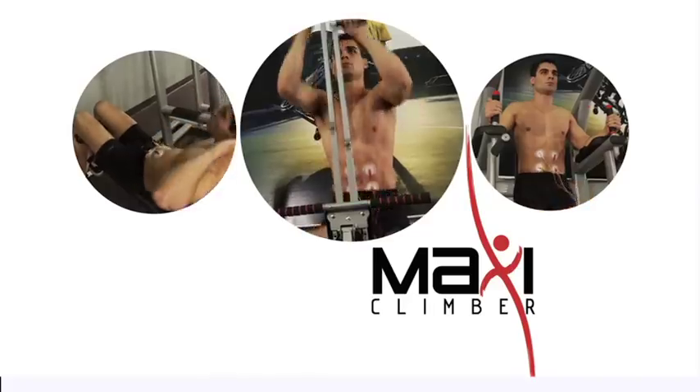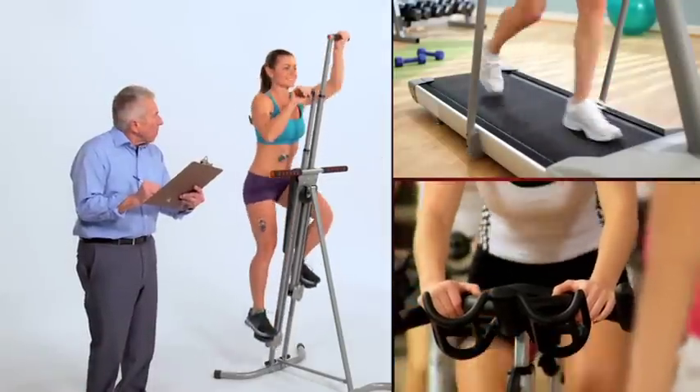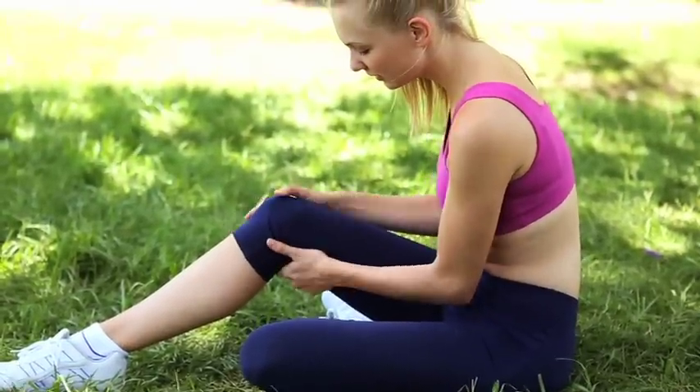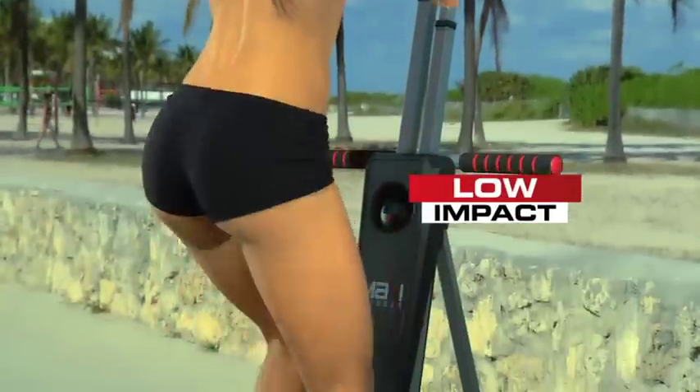MaxiClimber combines a calorie-burning cardio workout with muscle toning. Scientifically comparing MaxiClimber to treadmills and stationary bicycles, MaxiClimber helps you burn calories faster so you'll get a maximum workout in minimum time. Running can cause damage to knees, feet, and back, but low-impact MaxiClimber blasts away the bulge without impacting sensitive joints.